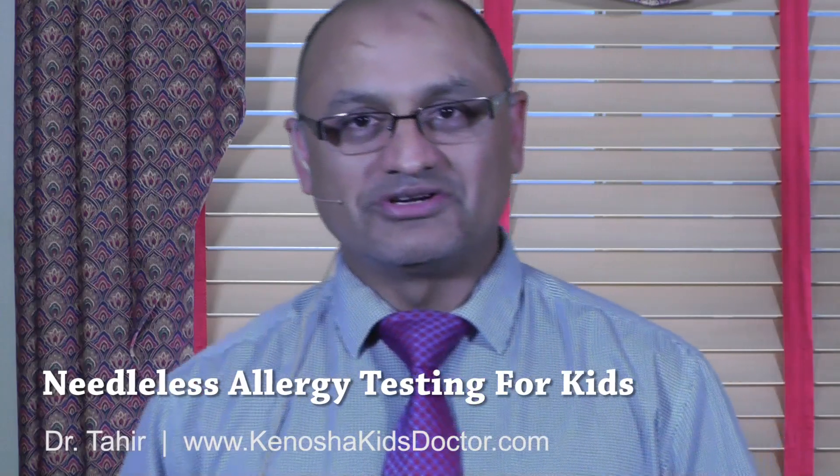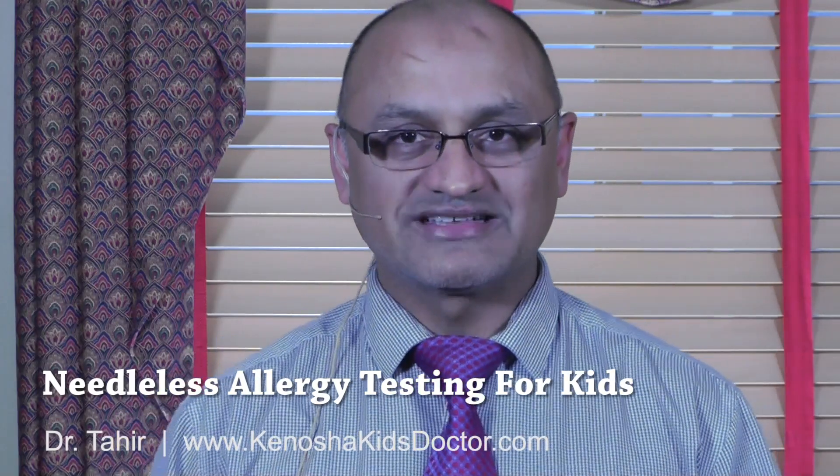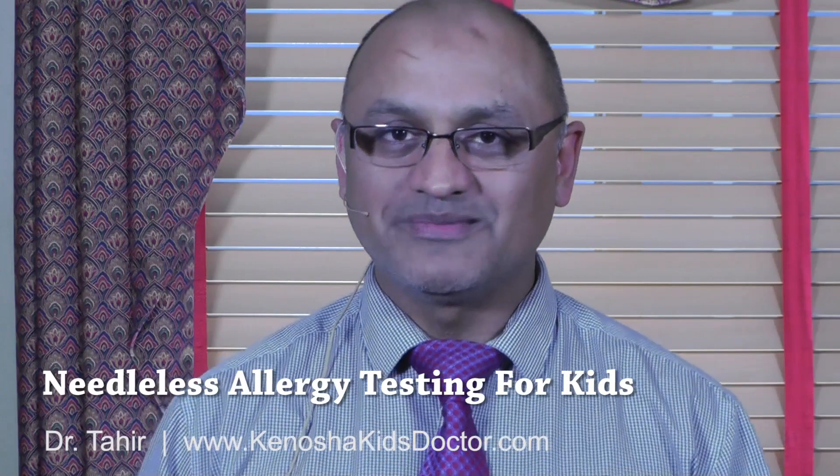Hi everybody, I'm Dr. Tahir from Family Pediatrics in Kenosha, Wisconsin. Thank you so much for joining me today.